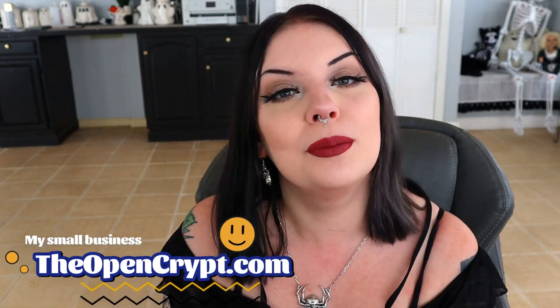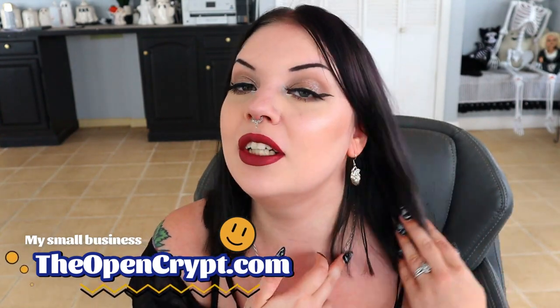Real quick before we dive into the first makeup release, if you want to check out my small business, theopencrypt.com, that's where my lovely earrings are from today. I'd appreciate it — all these spooky and sweet things will be restocking a lot of our earrings by the time you see this video. I have two new releases coming very soon that I think you guys are going to enjoy. So with that being said, let's dive right on in.